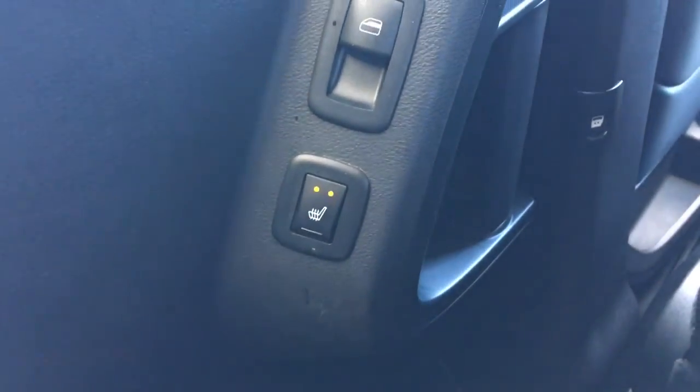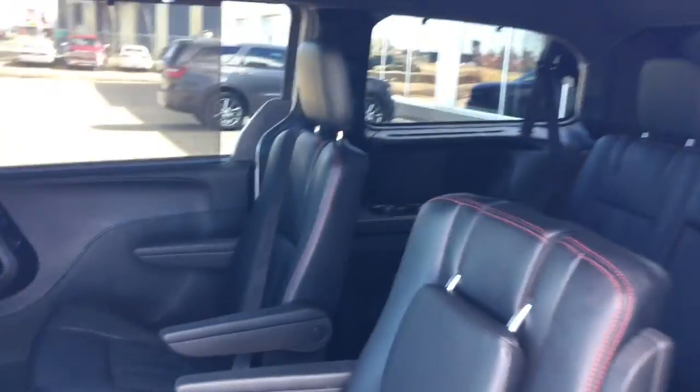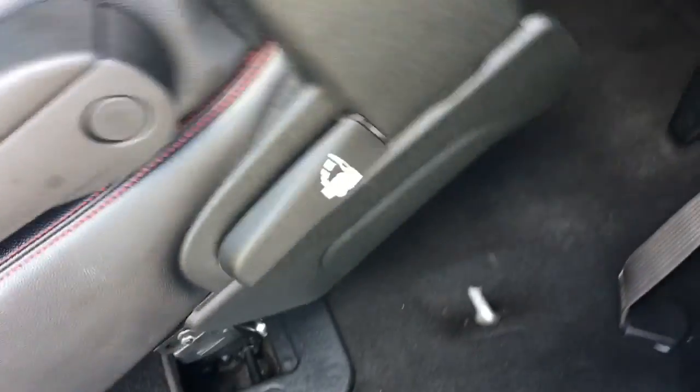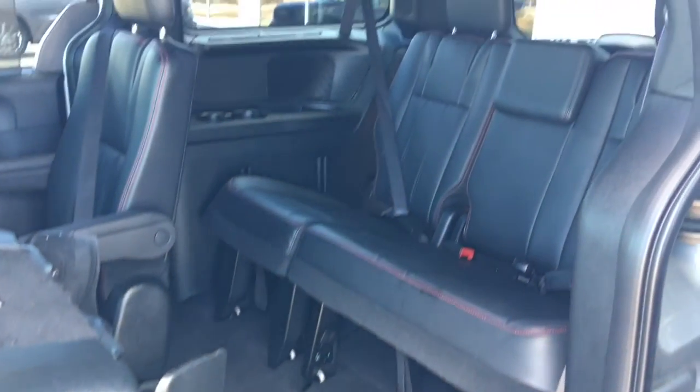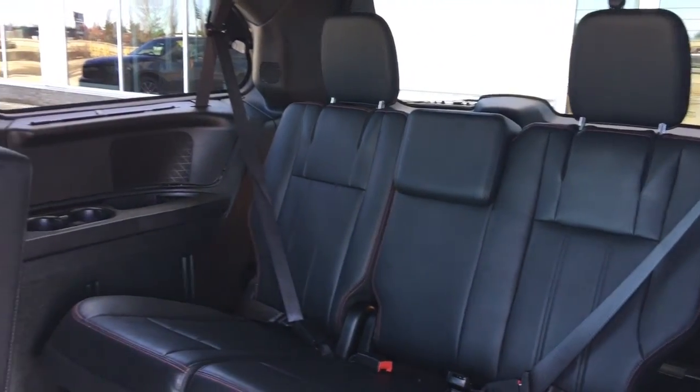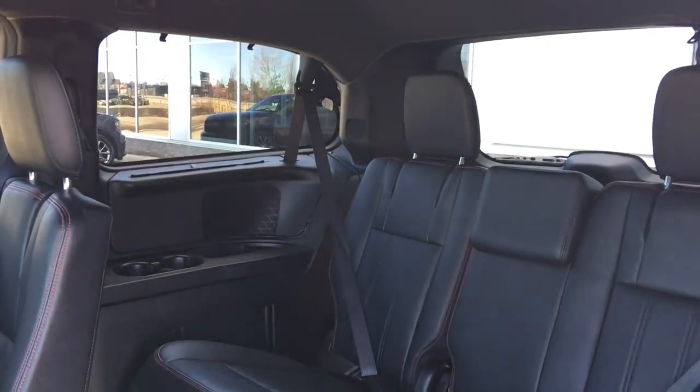We have heated seats — perfect for our cold Alberta winters — and for our summers, we have some nice sunshades too. Super easy to get into that third row seating. There is just a lever at the side of the seat — you can simply pull that up and it will flip up, giving you tons and tons of space with those three extra seats. Cup holders and sun shades on either side.